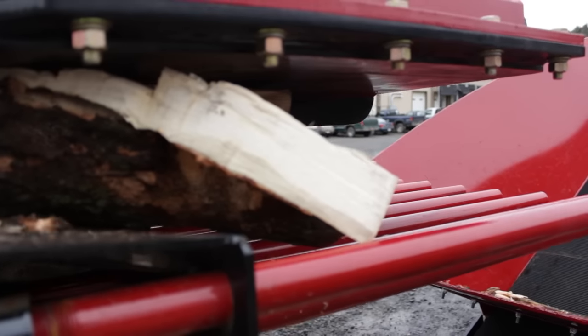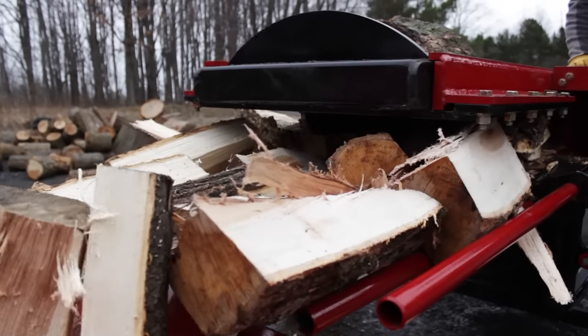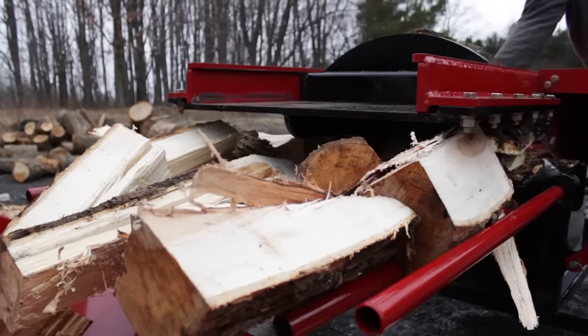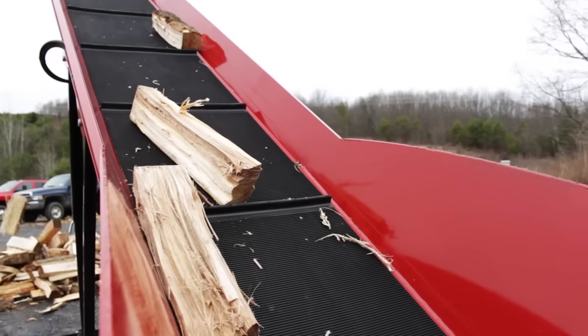Our unique steel and angled blade system allows the wood to be split with minimal force. Each piece can be no larger than four and a half by four and a half inches in diameter. This eliminates the need to re-split firewood to achieve the desired size.